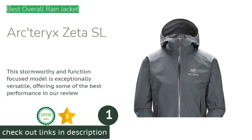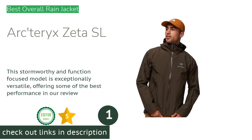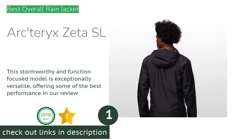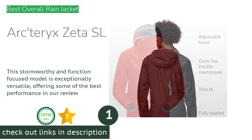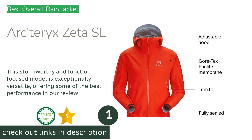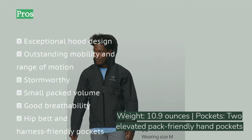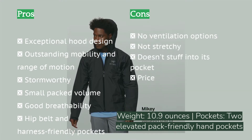The first product on our list is the Arc'teryx Zeta SL. If we could only choose one rain jacket for a wide range of activities — from backpacking or mountaineering to strolling through the farmer's market on a rainy Sunday — the Arc'teryx Zeta SL would be it. Simply put, no other model can match the Zeta's across-the-board performance in every aspect, from the hood to the hem.